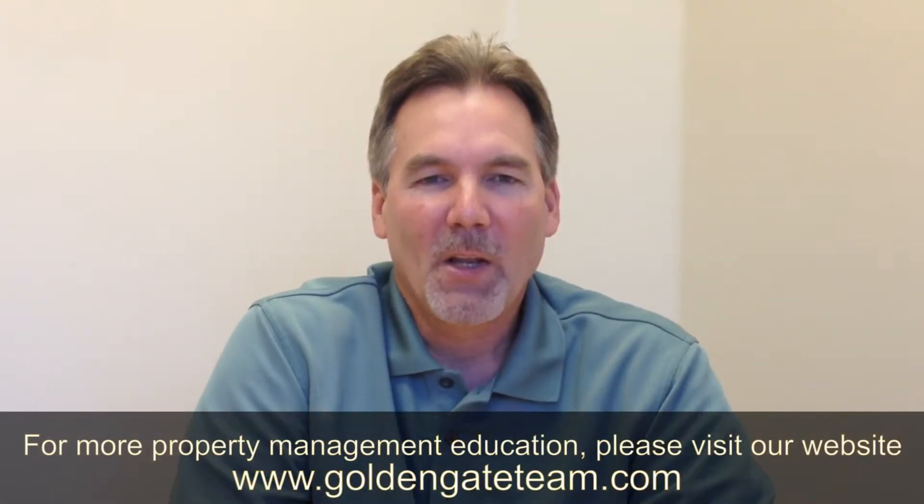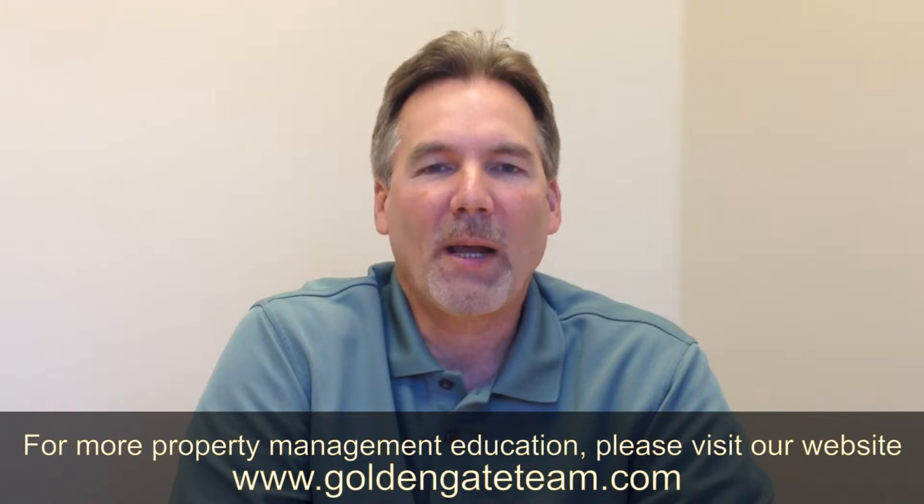Hi, I'm Eddie Freidich. I'm with Golden Gate Rural Estate Management. We're a property management team right here in Contra Costa County. We're a full service management team. Today's topic of discussion will be four tips on how to find a good tenant.